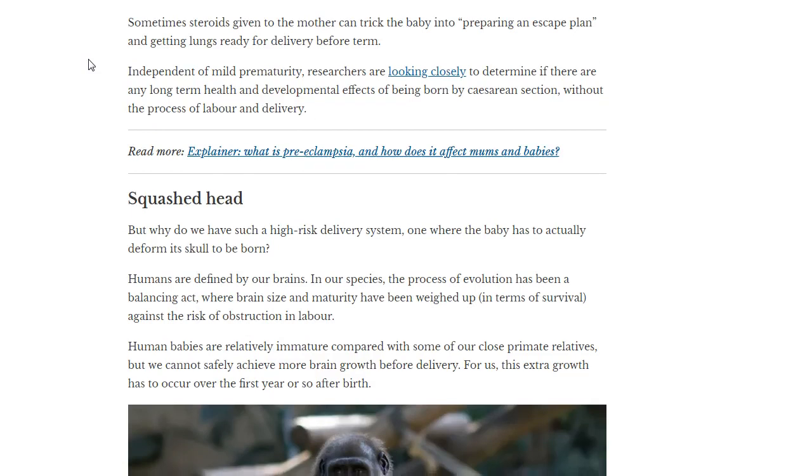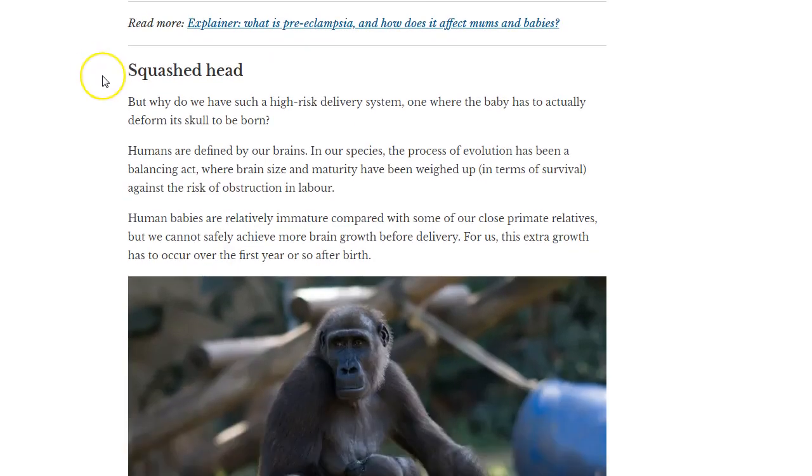They talk about something called the squashed head — but why do we have such a high-risk delivery system, where the baby has to actually deform its skull to be born? The scientists are probably not aware of Dr. Sutherland's primary respiratory mechanism. To me, the reason the cranium passes through the birth canal — that compression and decompression, that kickstart of the mechanism — is what Dr. Sutherland discovered over 100 years ago.